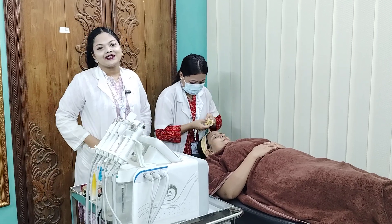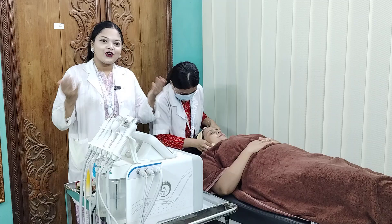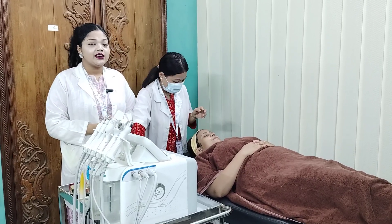Assalamualaikum, viewers! Welcome to Dr. Sabrina. Welcome to our best skin care department and laser aesthetic center.